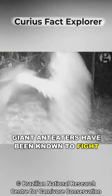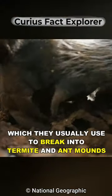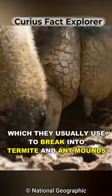Giant anteaters have been known to fight and even kill a jaguar using their incredibly sharp claws, which they usually use to break into termite and ant mounds.